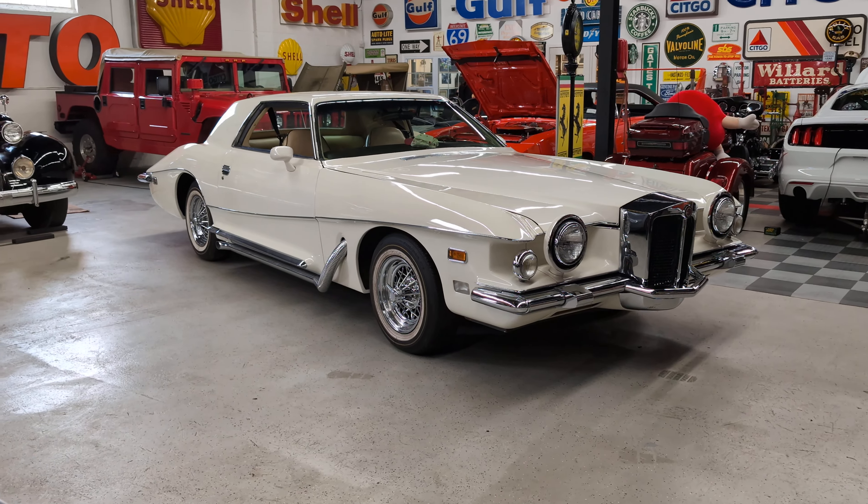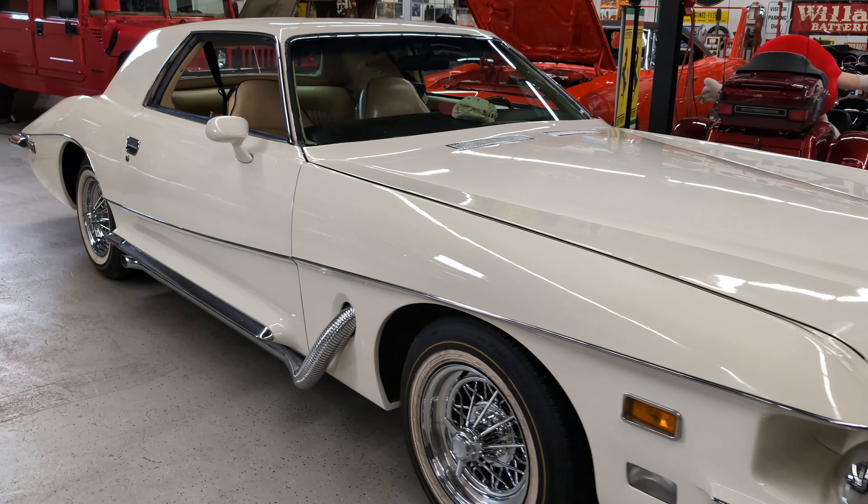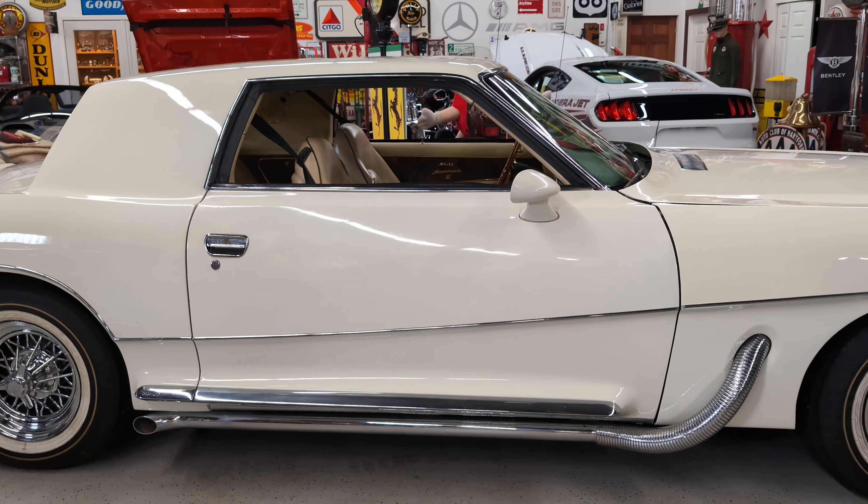There's only a few hundred of these produced in the day. It started out as a Pontiac Grand Prix and was sent to Italy, completely changed.